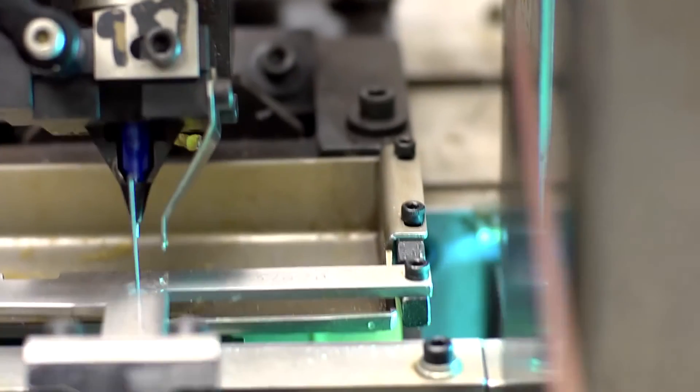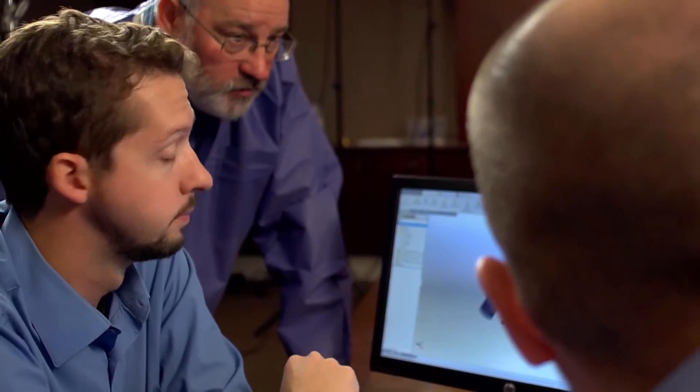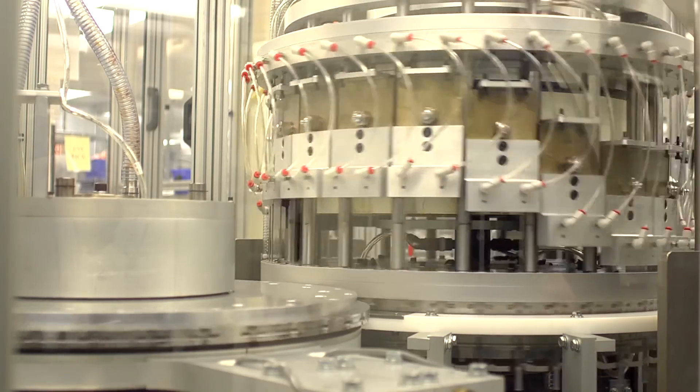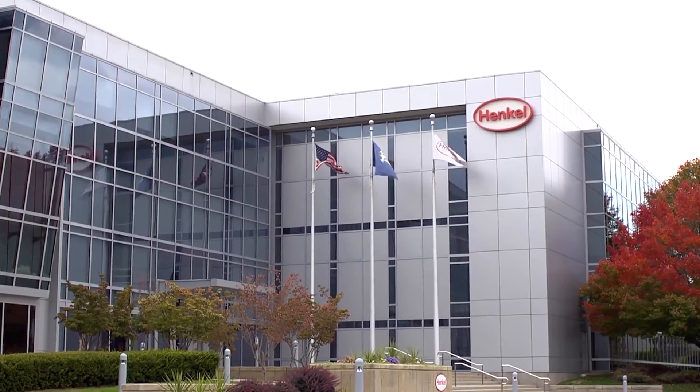The future for Smith's Medical is growth in products that provide solutions to the end user. We're helping patients in the end use of these devices make their lives better. Value, safety, quality and performance — these are the qualities that make Smith's Medical and Henkel global leaders. Henkel is proud to be part of the team, bringing technology to life.